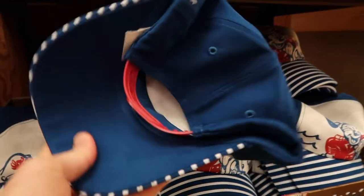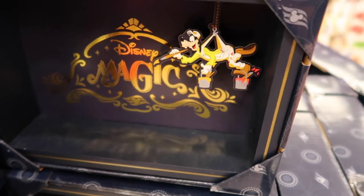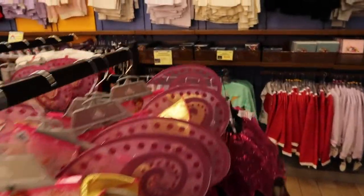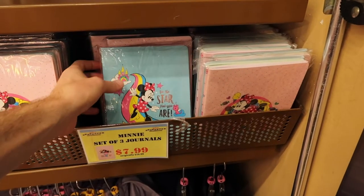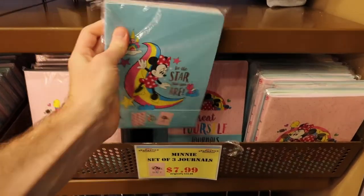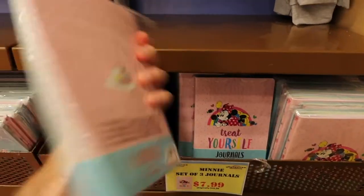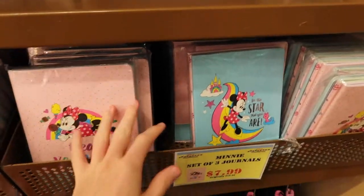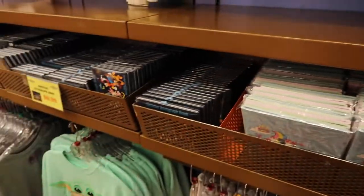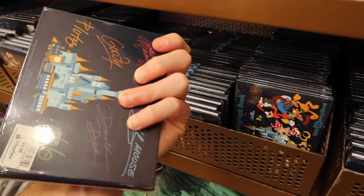They have some hats for $7.99, originally $21.99. Over in the girls' section - you're seeing it as I'm seeing it, no pre-scouting - they have little journals for $7.99, originally $16.99, in packs of three. They also have autograph books now down to $0.99, originally about $9.99.